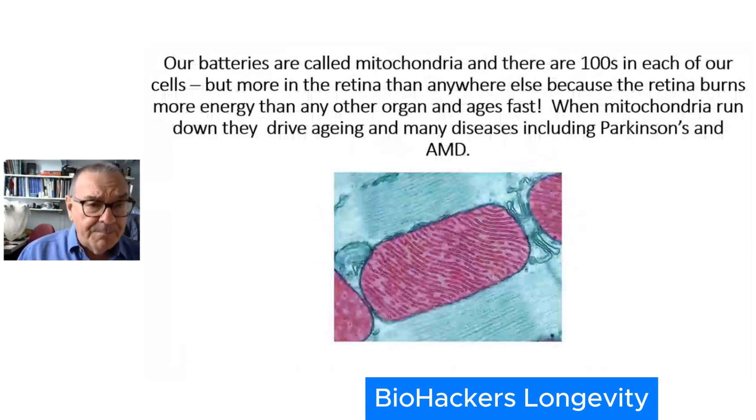Your retina burns energy at an enormous rate, and the relationship between burning energy and aging is very, very close. The faster you burn energy, the faster you age — and that becomes a big problem. When mitochondria really run down, they start to cause disease or become associated with diseases we know as diseases of aging, such as Parkinson's disease and macular degeneration. They've all got a relationship with mitochondria — the powerhouse in the cell.